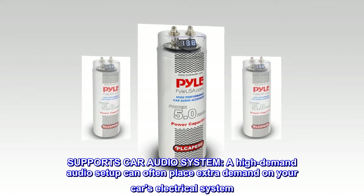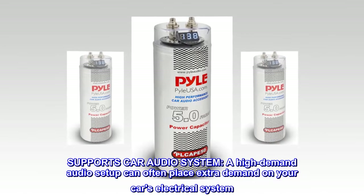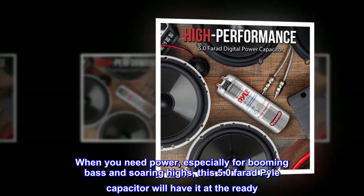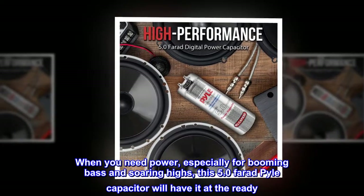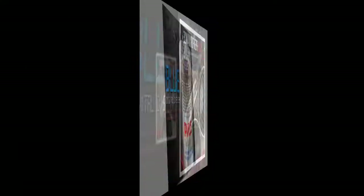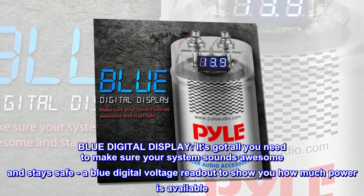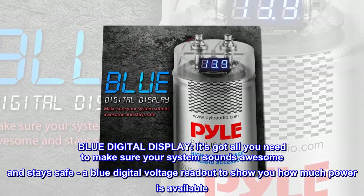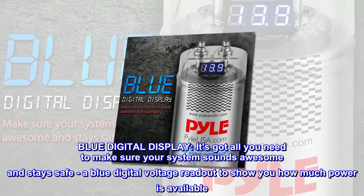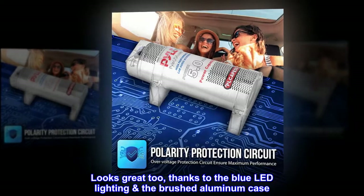A high demand audio setup can often place extra demand on your car's electrical system. When you need power, especially for booming bass and soaring highs, this 5.0 farad capacitor will have it at the ready. The blue digital display has all you need to make sure your system sounds awesome and stays safe, with a blue digital voltage readout to show how much power is available. It looks great too, thanks to the blue LED lighting and the brushed aluminum case.